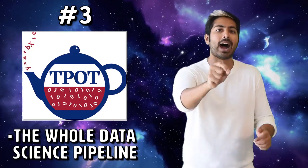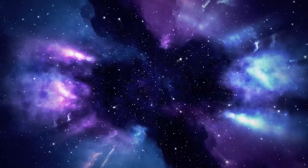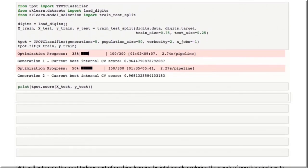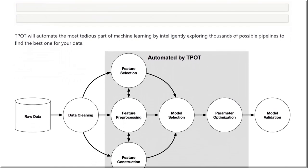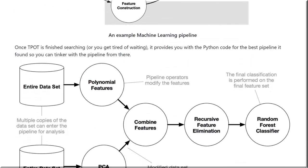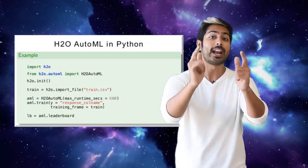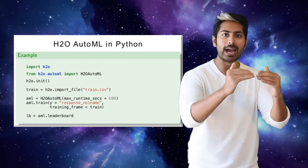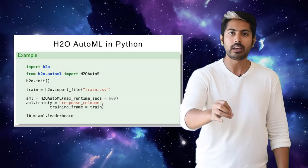Next up is TPOT, or the tree-based pipeline optimization tool. It optimizes pipelines using genetic programming, which is pretty unique. It extends Scikit-Learn with its own regressor and classifier methods, and explores thousands of possible pipelines before choosing the best one for your data. The problem is that it can't automatically process natural language inputs and can't process categorical strings, which have to be integer coded before being passed in as data, but I still like this one a lot. Also, shout-out to H2O. It supports both traditional and deep learning model selection, uses its own algorithms to build a pipeline, and includes feature engineering as well as hyperparameter tuning. If you only want to do deep learning, that's a great one.